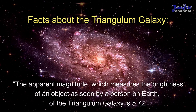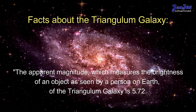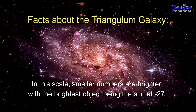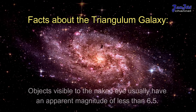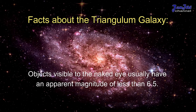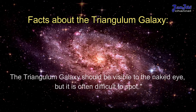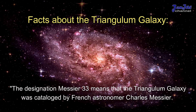The apparent magnitude, which measures the brightness of an object as seen by a person on Earth, of the Triangulum Galaxy is 5.72. On this scale, smaller numbers are brighter, with the brightest object being the Sun at negative 27. Objects visible to the naked eye usually have an apparent magnitude of less than 6.5, so the Triangulum Galaxy should be visible to the naked eye, but it is often difficult to spot.